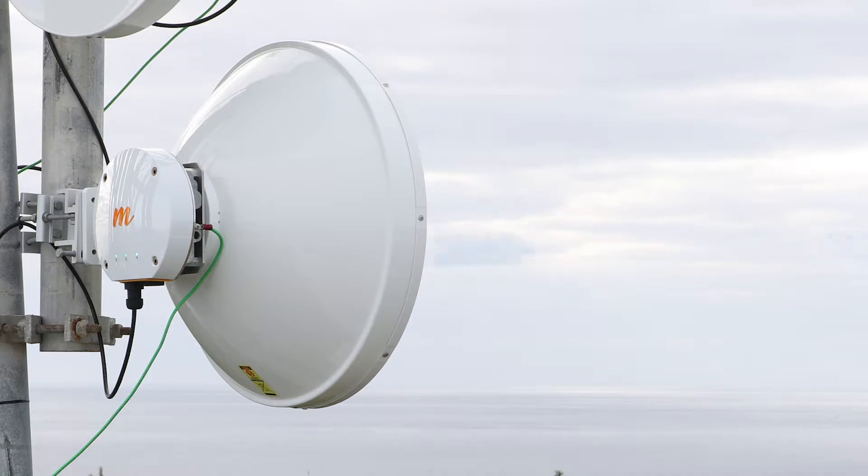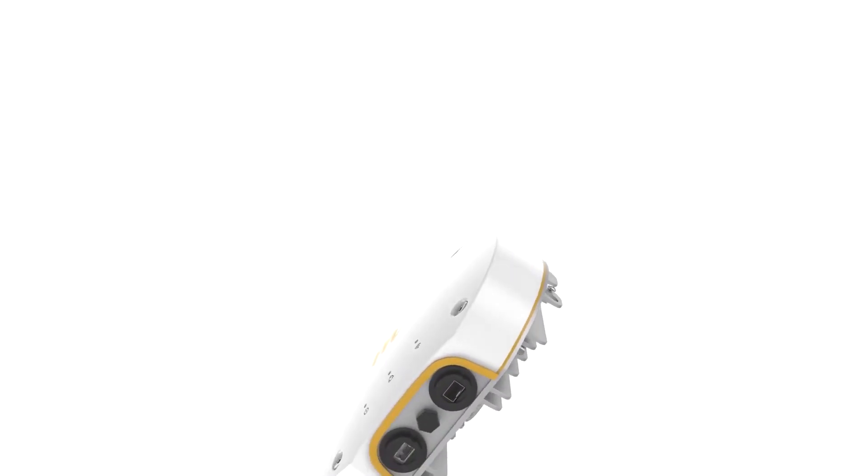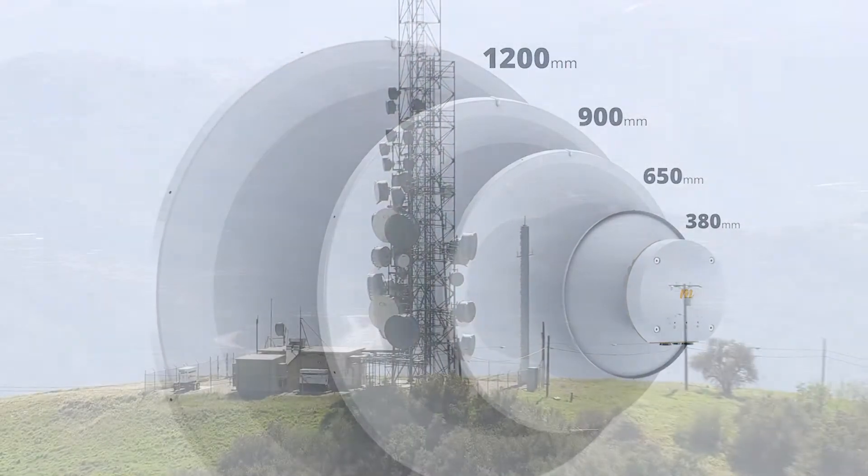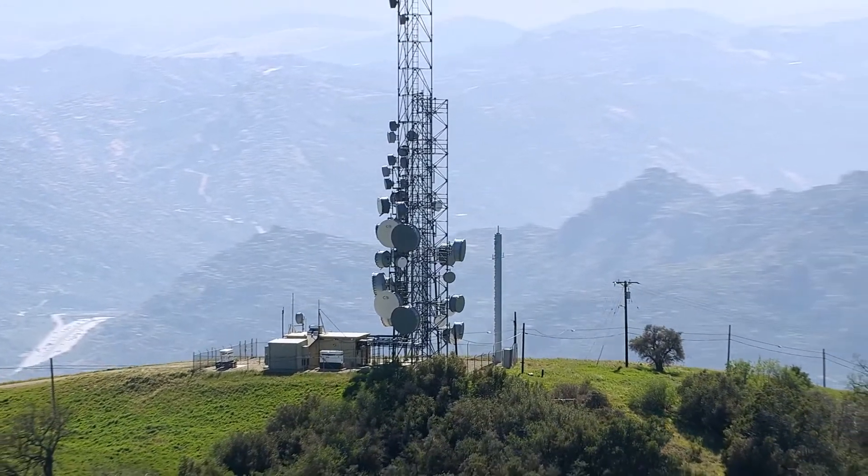With our proprietary Auto-TDMA technology, MIMOSA's B11 dynamically adjusts the radio to send traffic upstream and downstream, giving you up to twice the capacity, whether your customers are on conference calls or streaming video.